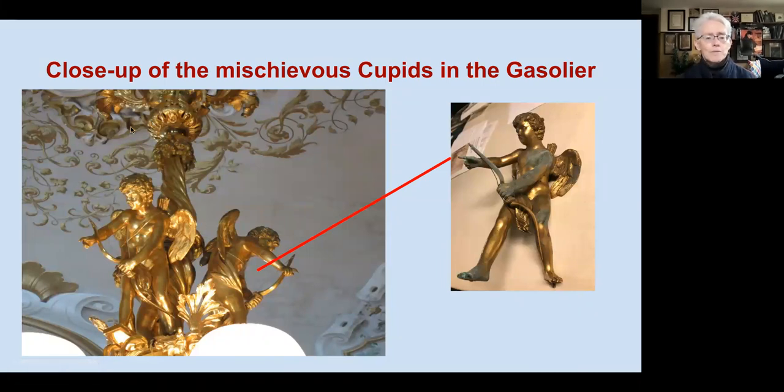Guidicini's wonderful scroll work above the gasolier in the ceiling plays with the scroll work of the gasolier itself. Over to the right is one of the cupids that is still to be restored and actually does not belong on the gasolier.